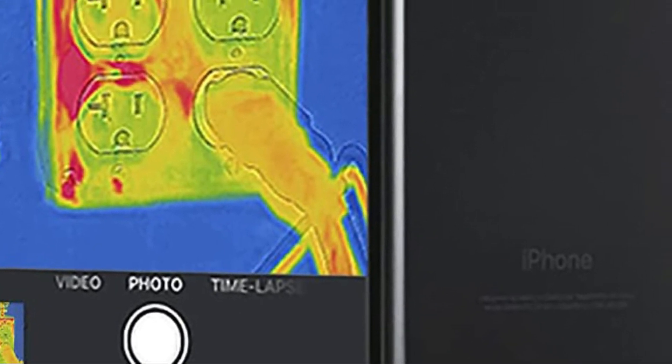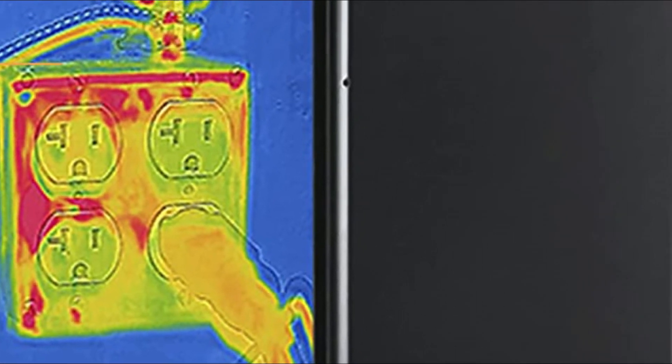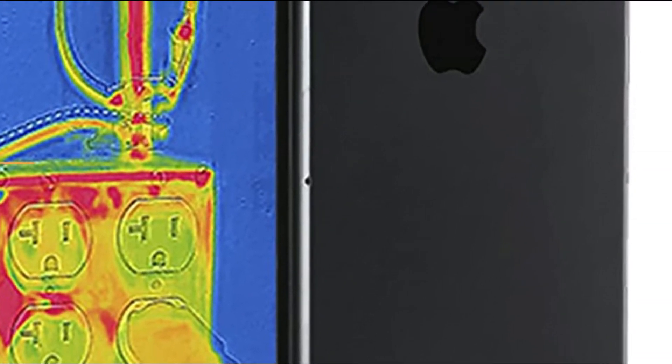The connector can be adjusted to extend by up to 4 mm, making it possible to secure the Flir One Pro LT on your smartphone even while it is still inside a protective case.